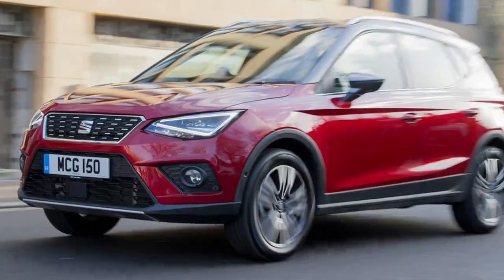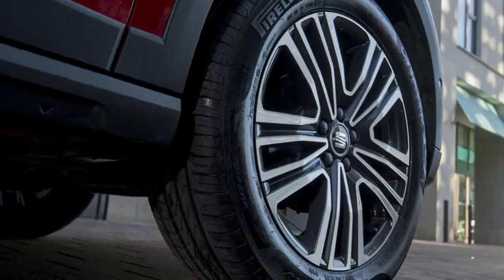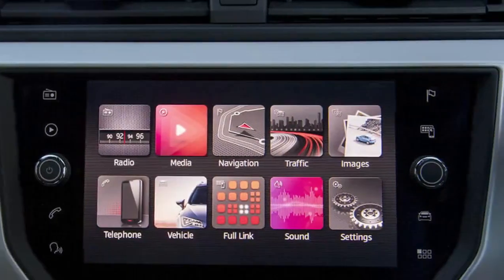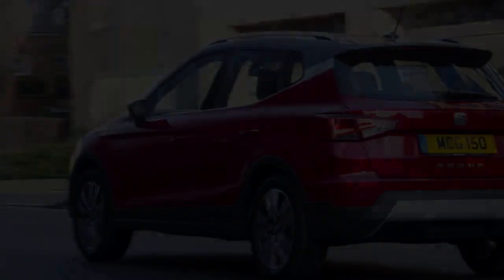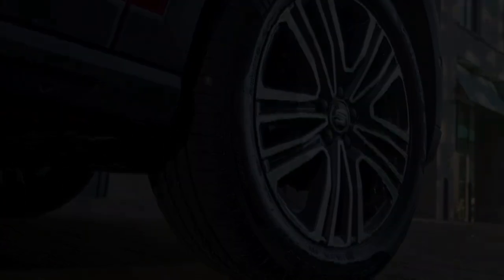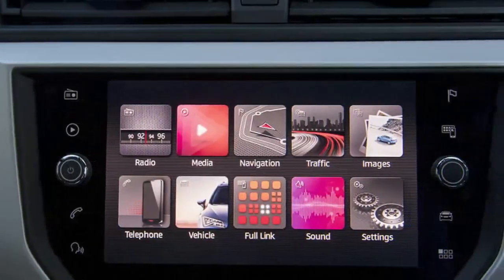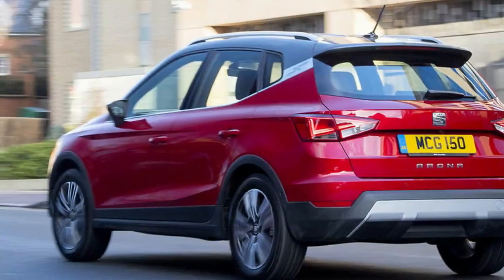We already know that even in its entry-level 1.0-litre guise, the Seat Arona is one of the best small SUVs to buy. This Arona has the new 1.5-litre C-EVO engine that has already seen service in the Leon and Ibiza, and should make for a noticeable difference over the 94bhp version we road-tested recently. This engine is reserved for higher trim levels of FR and above, commanding roughly a £1,400 premium over the 1.0-litre 115PS FR, which Seat expects to be the best-seller. On paper, it isn't far off the smaller engine's combined fuel economy figures, thanks to cylinder deactivation.